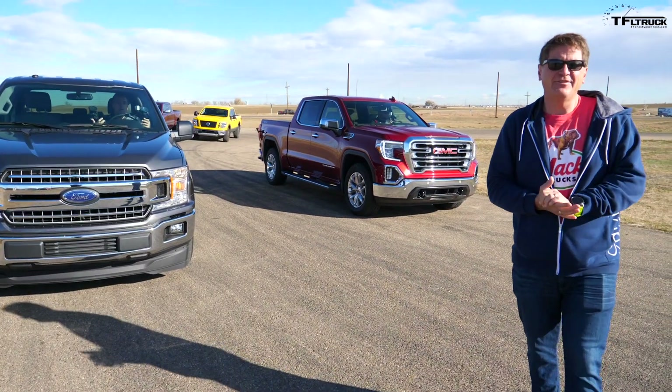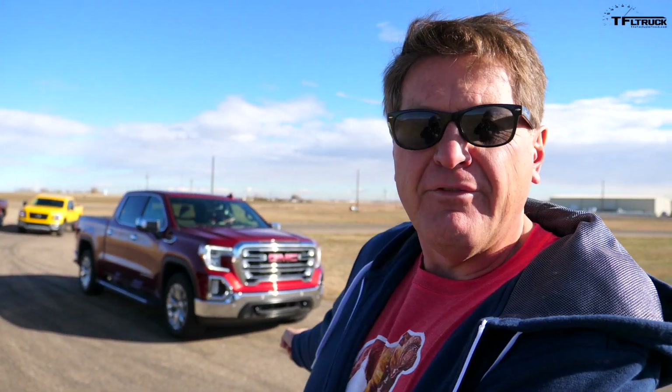I need a good launch — traction control off, brake torque, sport mode. It's Ford versus GM for winner-winner chicken dinner. If you're wondering, the GMC is pretty much identical to the Silverado, so really it's GM versus Ford. It's the most powerful truck in the land versus the lightest truck here — and no turbos. This is all about naturally aspirated power. If it were my money, I'd have no clue which one wins.